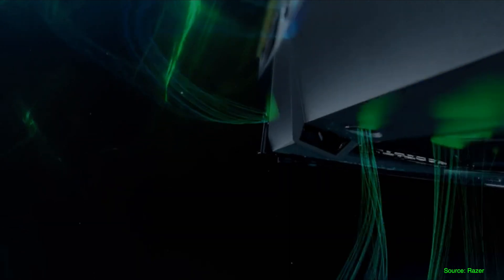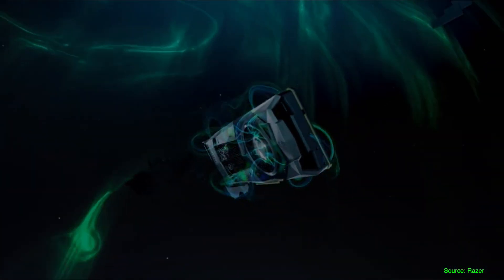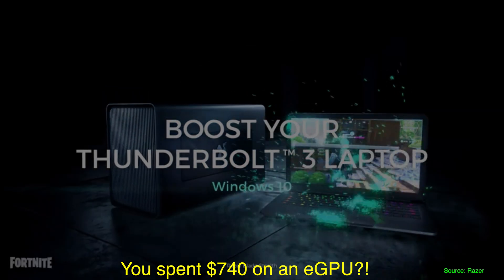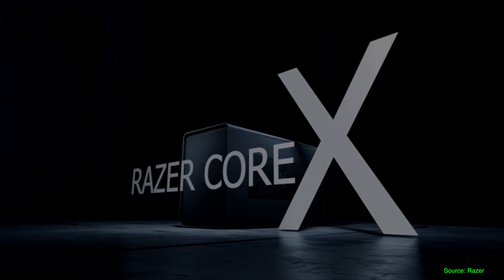I also test each game with and without my eGPU, which consists of the $300 Razer Core X with the $440 Radeon RX 5700 XT. That said, running an eGPU in Boot Camp is a little finicky at this time, so I didn't test the eGPU with Boot Camp.